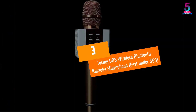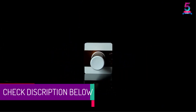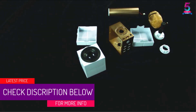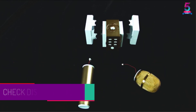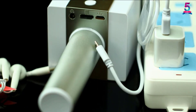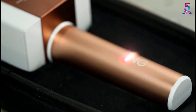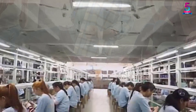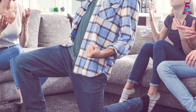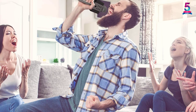At number 3, the Tosing 008 Wireless Bluetooth Karaoke Microphone — best under $50. This product is an extremely worthy pick for buyers looking for a highly amazing Bluetooth karaoke microphone. It is crafted by the Tosing brand using top-level Bluetooth technology to make sure connections stay smooth and convenient. They have added an integrated lithium-ion polymer battery that provides brilliant runtime. It is fully compatible with a variety of devices like tablets, Chromebooks, Windows, and many more.